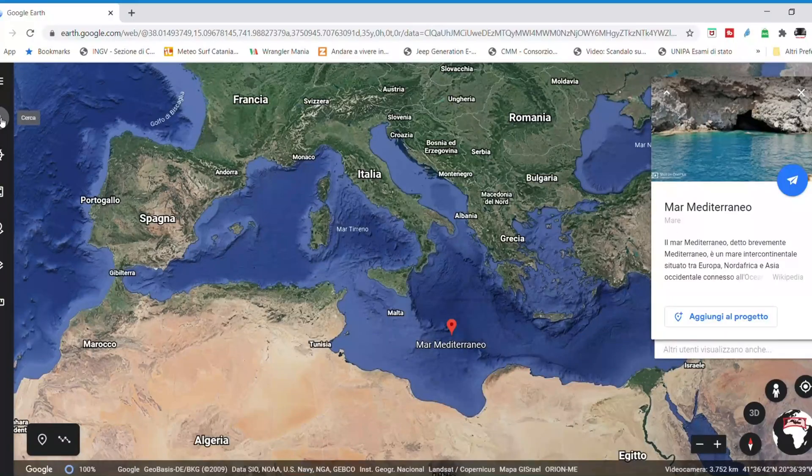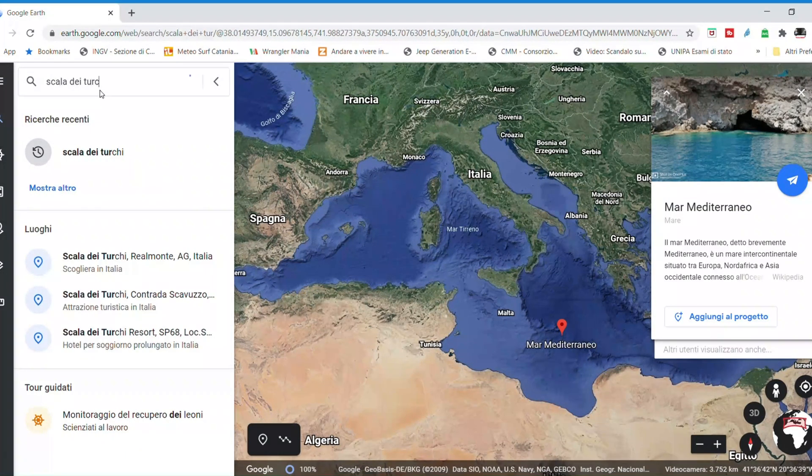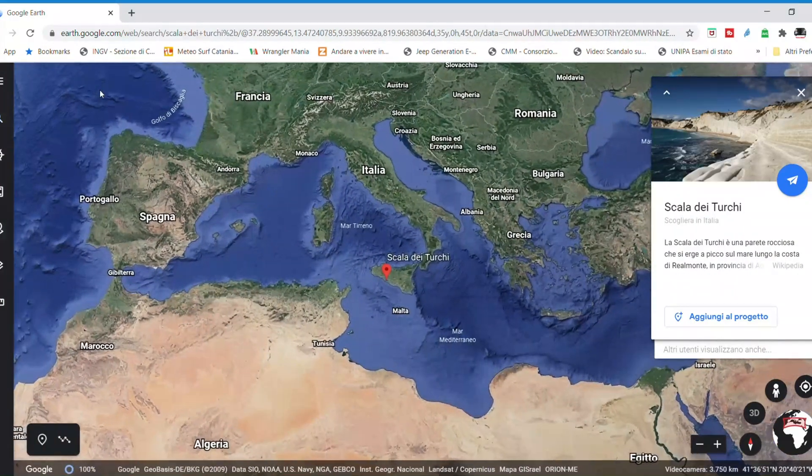But it was not always like this. In the middle of Sicily, close to Agrigento, the city of the Valle of the Temples, there's a very particular formation called Scala dei Turchi.